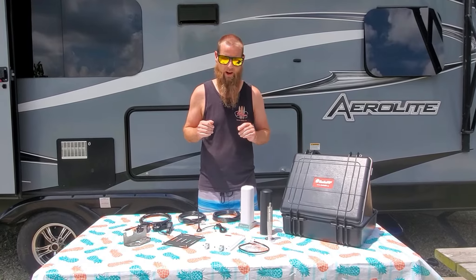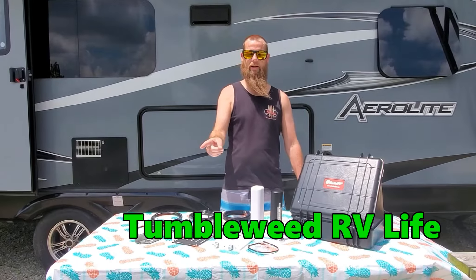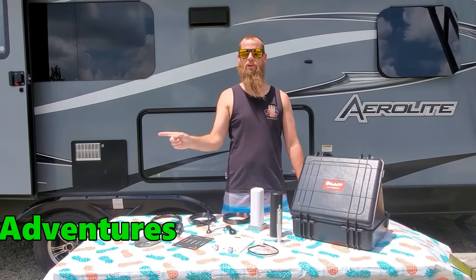We're excited to be doing a collaboration giveaway with SolidRF and four other YouTube channels. Be sure to check out Mile High Campers, Tumbleweed RV Life, DNS Adventures, and Bridgeview Adventures for four other chances to win this package valued at $599.99. One of the best things about this collaboration is we all have different rigs, so if your needs are different from our towable, you'll likely find it on their channels.